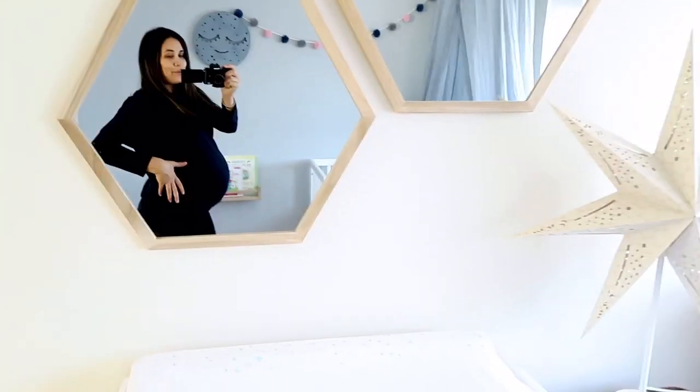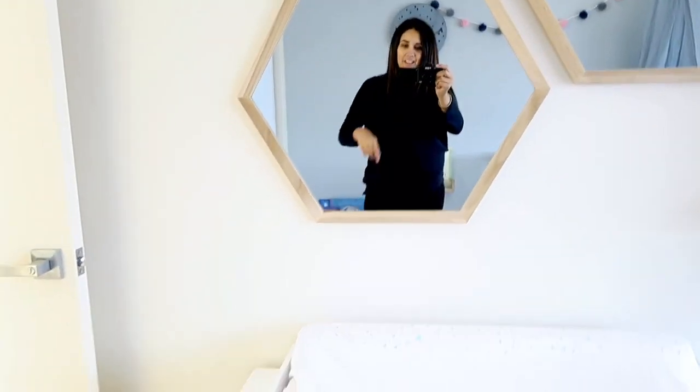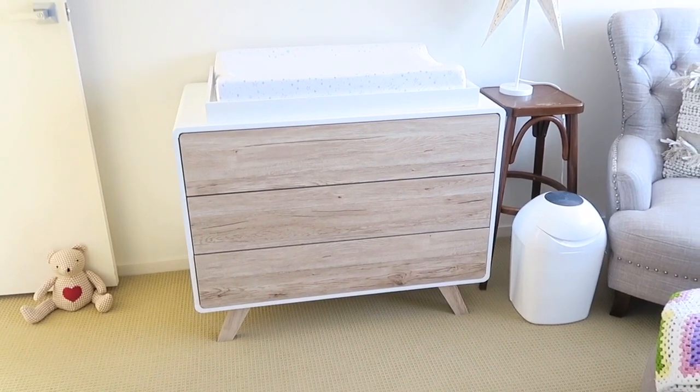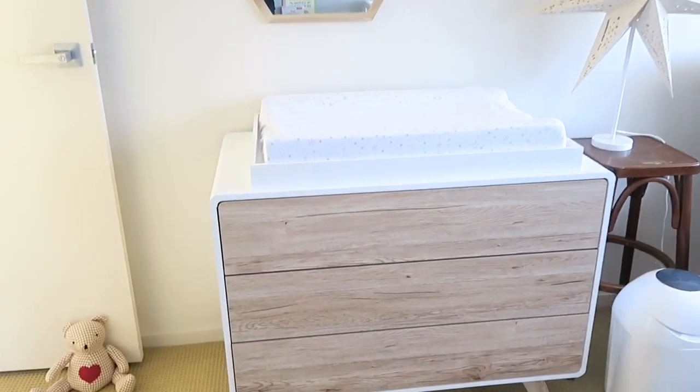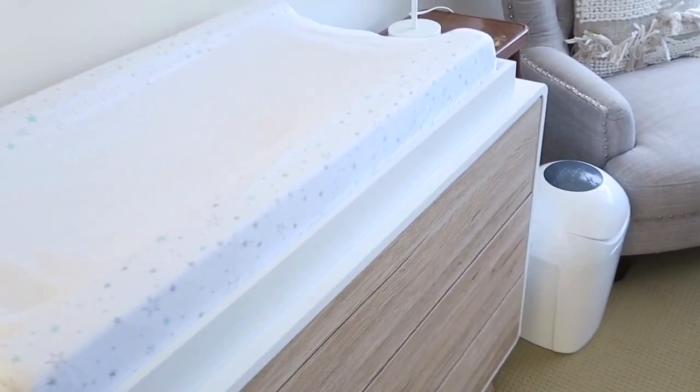This beautiful canopy is from Adairs. Got this awesome chest of drawers online from Mokka. And this is a built-in change tray that you can take off at the end.